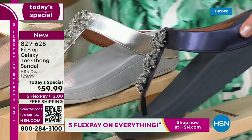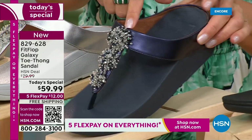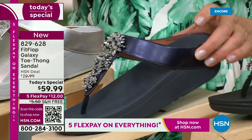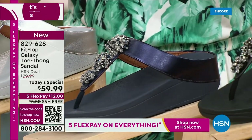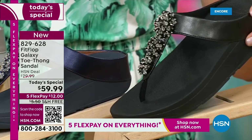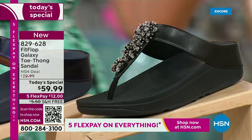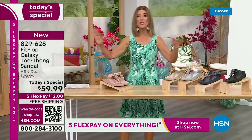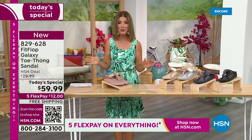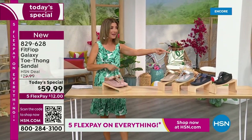We've got a fabulous navy. Notice the navy also has the all-navy bottom, that beautiful, almost jewel-tone sheen. That's like sapphires and diamonds. This is like jewelry for your feet. And if you love black and white, it's going to be the perfect night to shine. We have today's special pricing of $59.99, an incredible, unheard-of price for Fit Flop. We also have five flex pay, free shipping, and Randy Harvey.